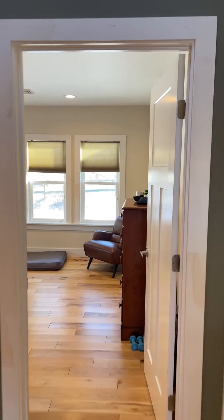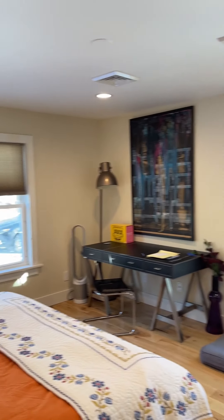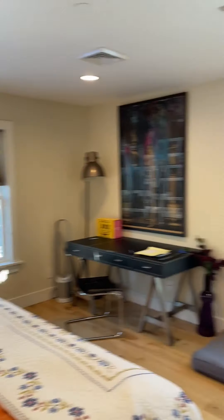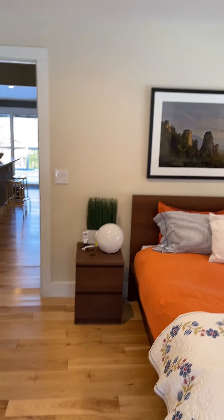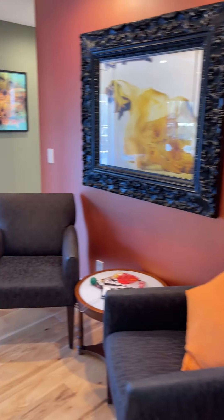Check out this other bedroom — again, lots of windows, super bright. This is a big bedroom with a closet and a king size bed, and lots of room. This would be your primary bedroom. Nice little seating area in here too.